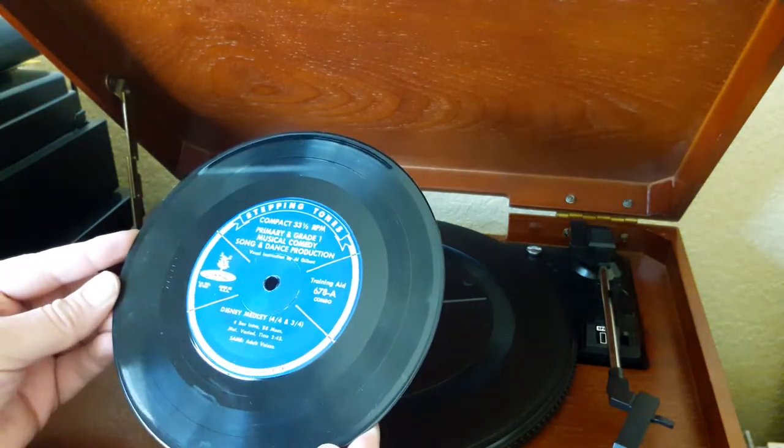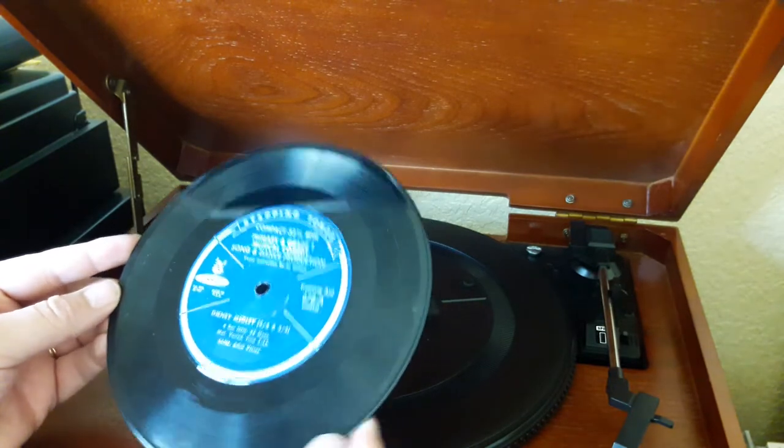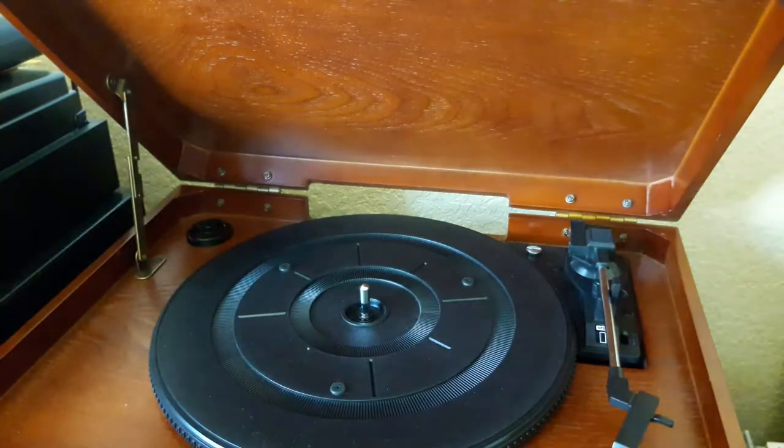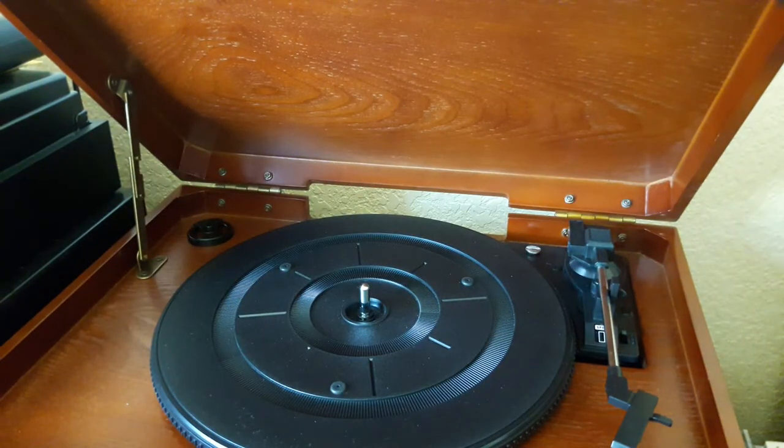A 7-inch 33⅓ RPM disc — a dancing instruction training aid. So there you go. Hope you guys enjoyed that. Have a good rest of the day, and as always, happy hunting.